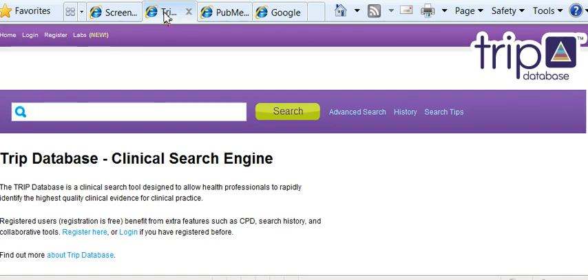The first one is a website called TripDatabase, which is a meta search. It's based in Wales, which is why I like it — it's very good. But I'll show you what it'll do.